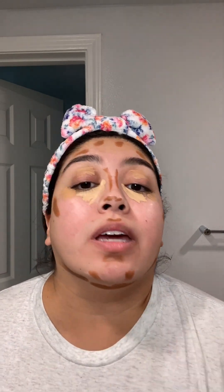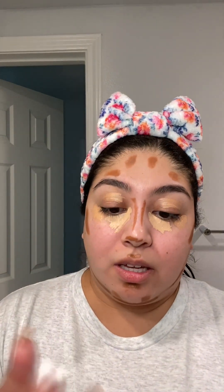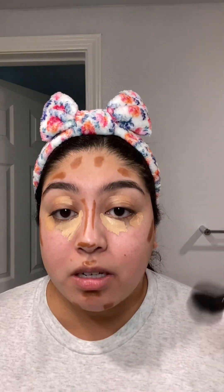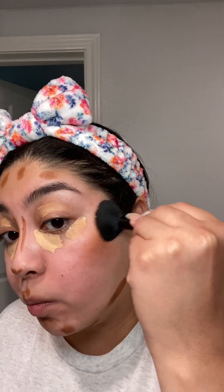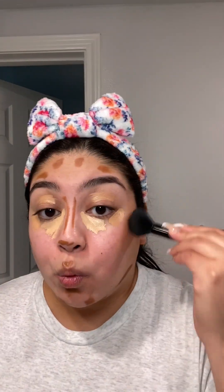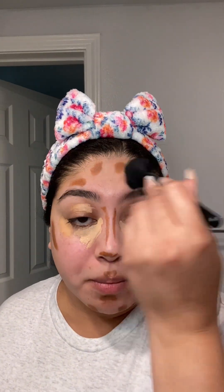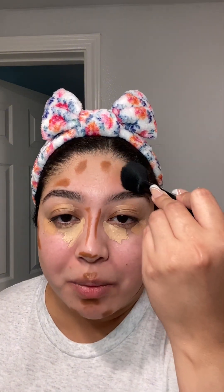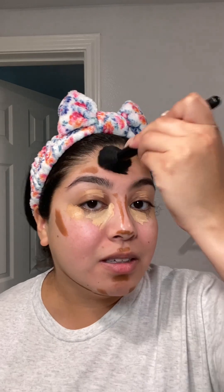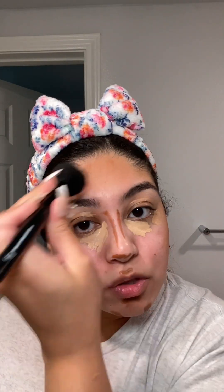I'm the type of person that keeps using whatever product I have until it's done — I'm not going to waste product. I'm going in with a small tapering brush to blend all that in before I blend out my concealer. It looks a little muddy, so one thing I do is brush the contour stick itself to blend it out — it came out a lot better that way. But the fact that I have to work more with it is a little annoying for a higher-end product. It's also a bit drying, so it's not as creamy as the Wet n Wild.